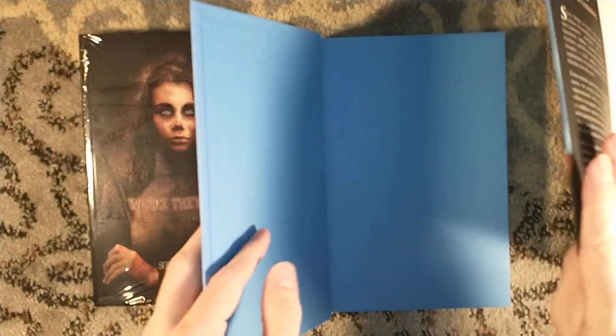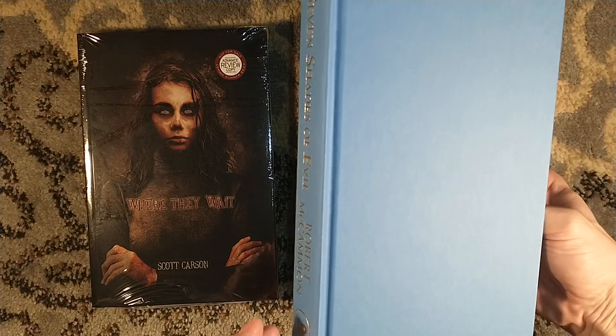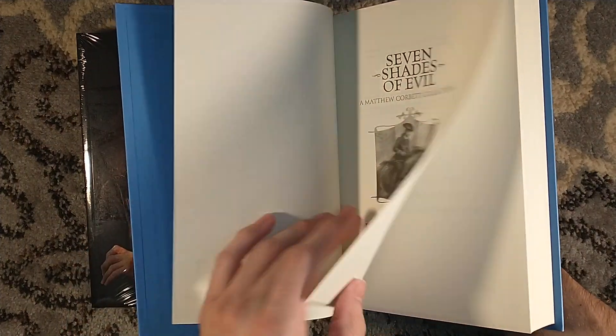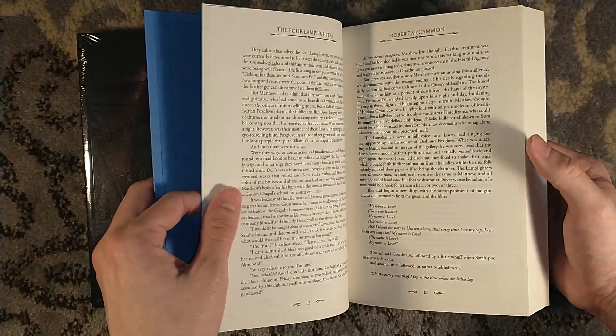Gorgeous artwork — it is Vincent Chong on the front. This is the unsigned trade edition. If you want a signed copy, you can go to Alabama Booksmith — link in the description below. I also have the numbered edition coming, but that's not shipping quite yet.